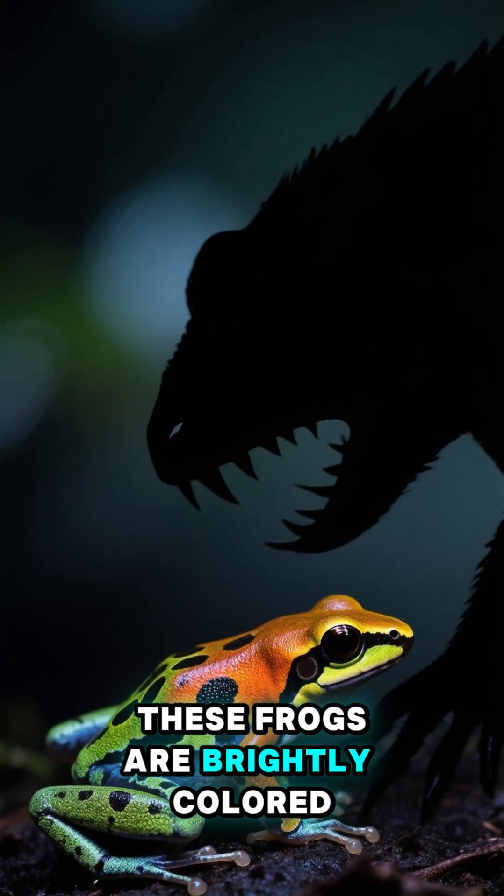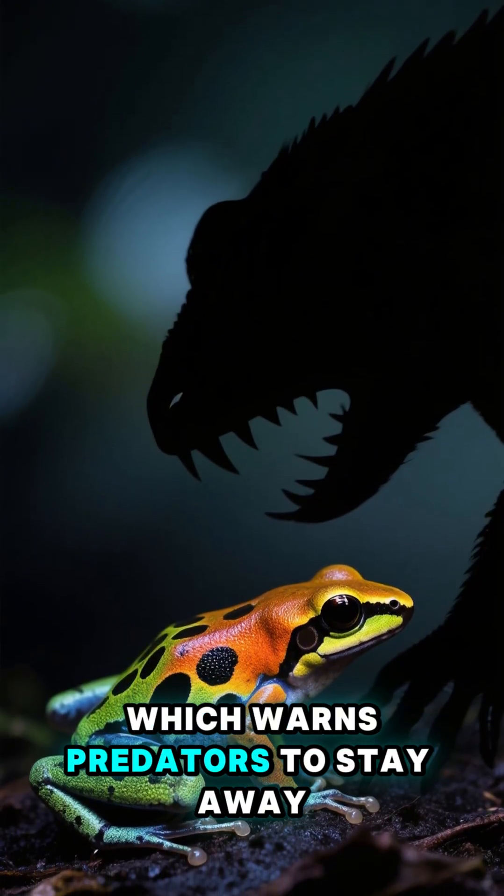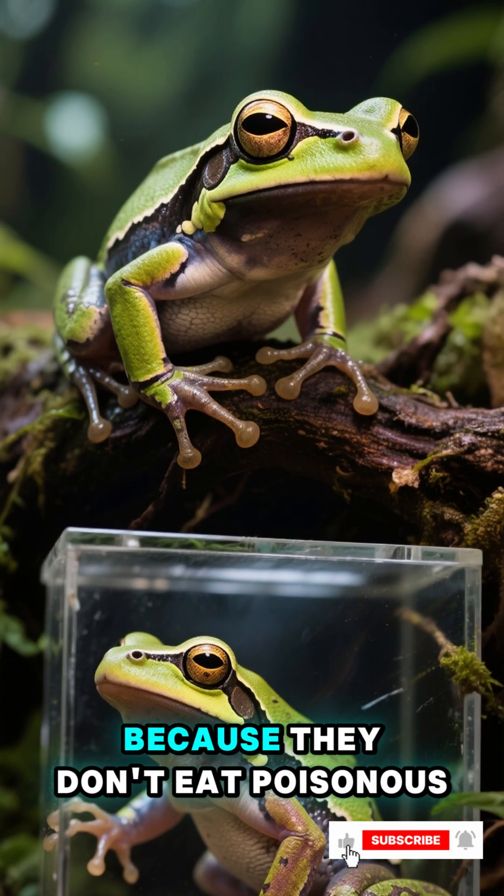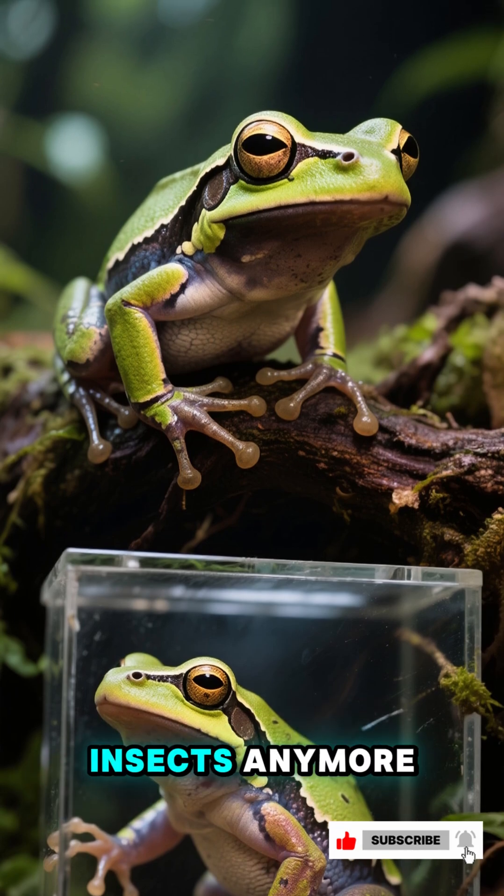These frogs are brightly colored, which warns predators to stay away. But in captivity, they lose their toxicity because they don't eat poisonous insects anymore.